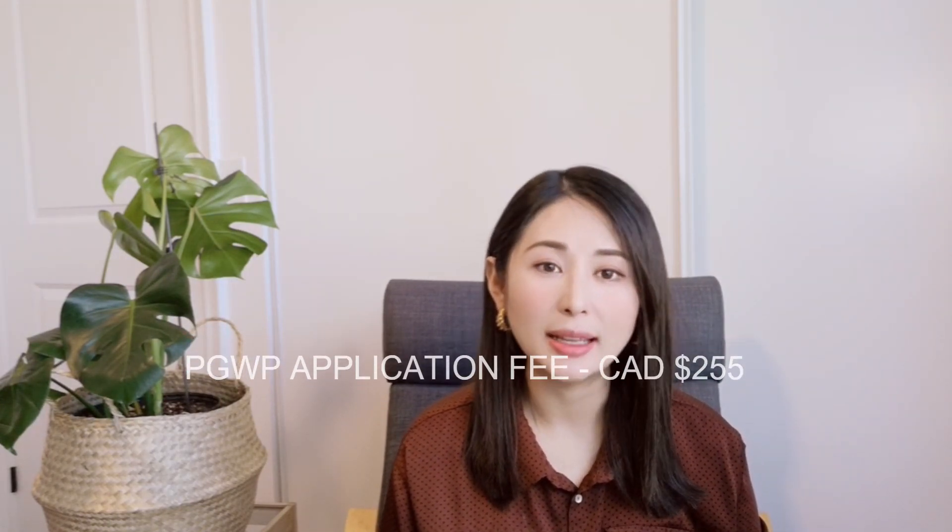The processing time varies, but the cost of applying for your PGWP as of 2021 is $255 Canadian dollars. After you receive your PGWP, you are eligible to work for any employer in Canada for the duration of your permit. I received a three-year work permit. My plan was initially to return home upon graduation, but a friend told me about the PGWP and I realized it was a wonderful opportunity, so I applied, got a job at a bank, and ended up staying for the full three years.